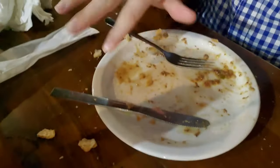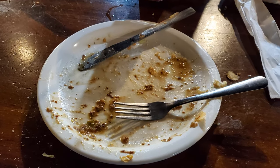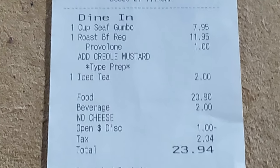I've almost totally destroyed it — look at my hand covered in gravy! There's a little bit left over for the third meal. Go ahead and destroy that subscribe button, give it a thumbs up, comment below and let me know what you thought about this roast beef po'boy. The total for this meal was $23.94 before tip.